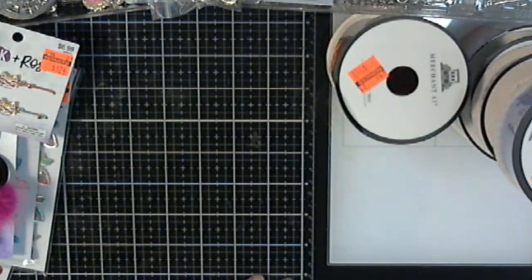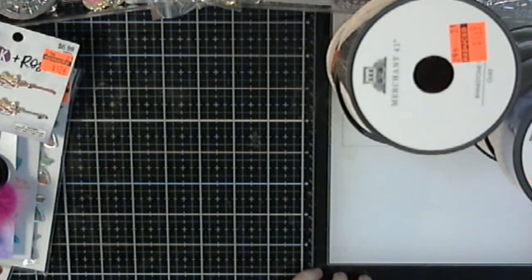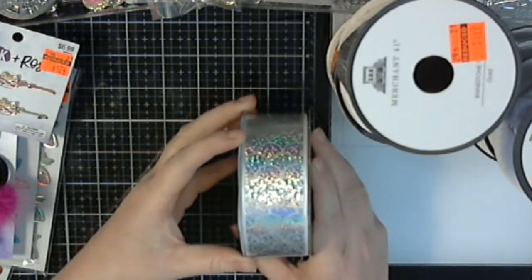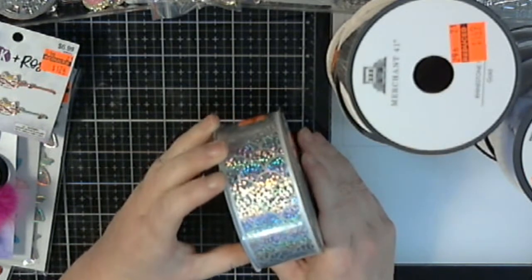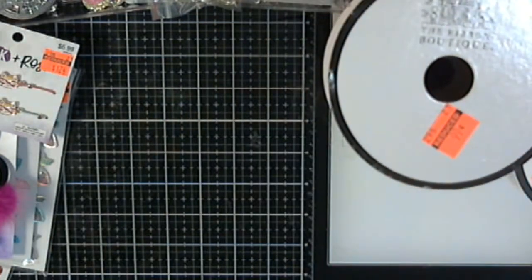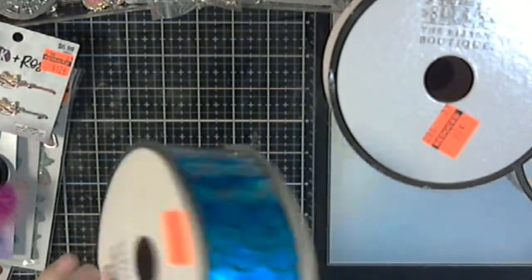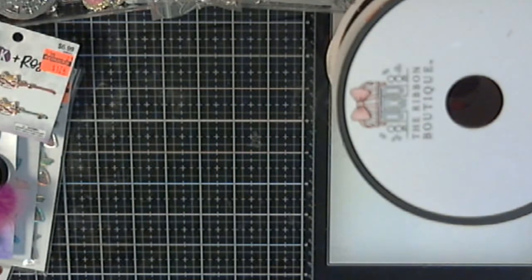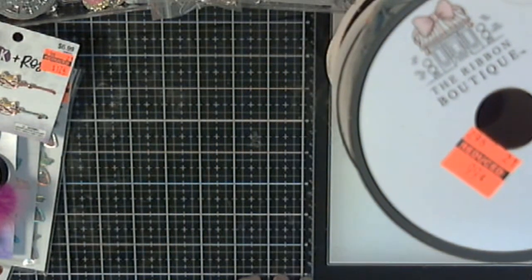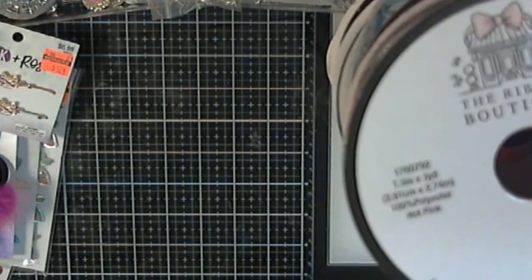I got some of this glittery iridescent white mermaid tail ribbon — it was $0.99. I got several colors of that one. I got this blue one. I got this teal one. I got this pink one for mermaid stuff.